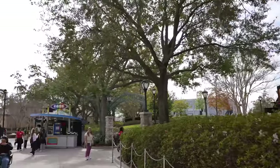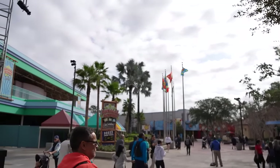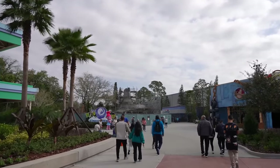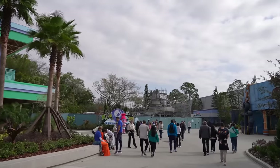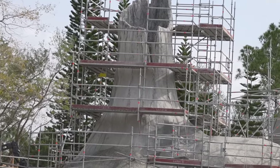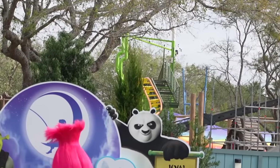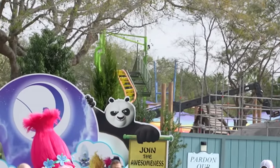Making our way out of Springfield, heading towards SpongeBob Store Pants, the new DreamWorks land is going to be over here. It looks like Animal Actors is still open but they do have some construction walls. Stuff is starting to come into view — there's a DreamWorks sign that says 'welcome to our land, join the awesomeness.' We can see Shrek's house popping up over top of the wall. We can see what they're calling the Troller Coaster back there — that hasn't been officially announced but somebody found a permit or trademark with the name Troller Coaster on it.